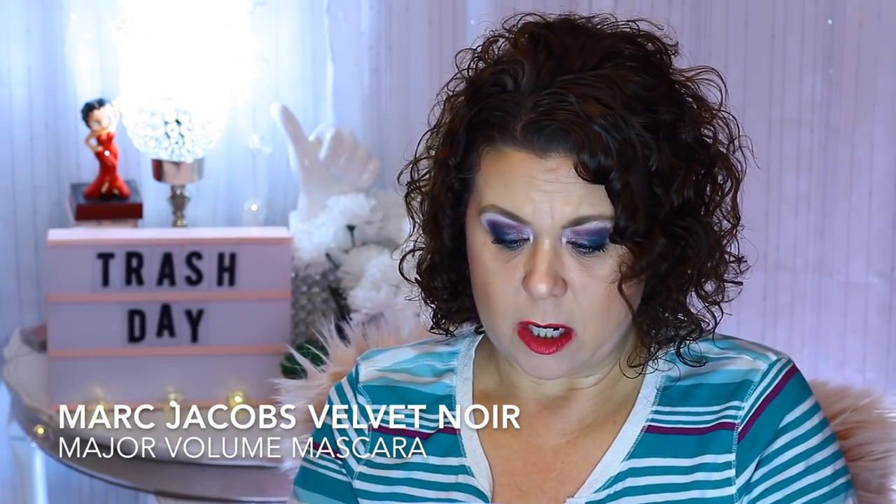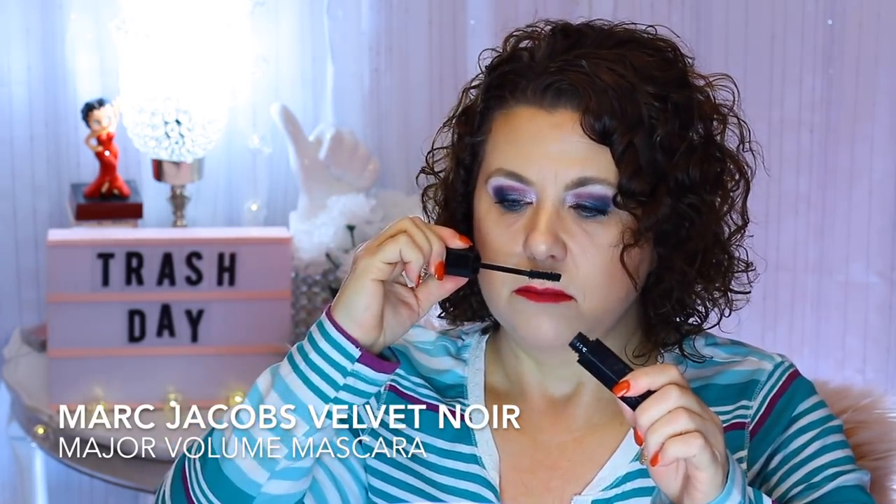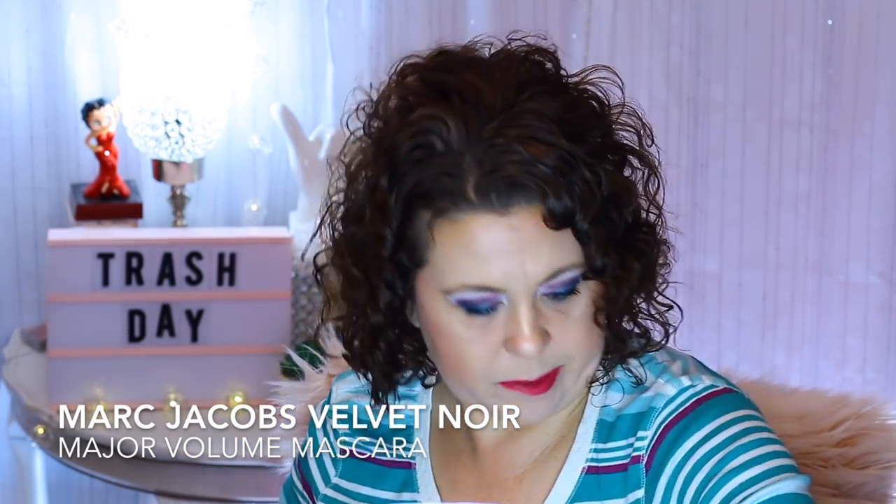This product I did not like — a Marc Jacobs Mascara. I don't even know which one it is. I did not care for this at all. I think it came in a kit or something, but I didn't care for it.